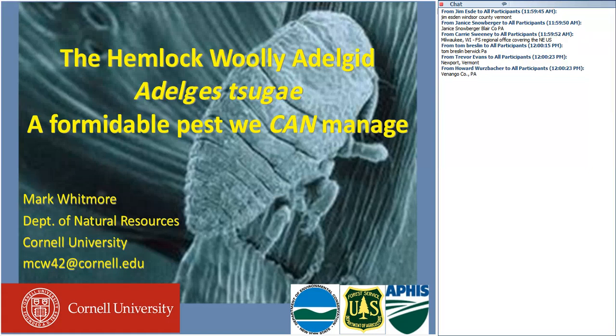Thanks Pete. It's really nice to see so many people online here, many names of people I know well. I thank you for this opportunity because I've been thinking an awful lot about the hemlock woolly adelgid recently. If you'll notice by the title of my talk, I think we really can finally do something with this insect. It's pretty depressing in the world of invasive forest pests these days, what with the emerald ash borer and Asian longhorn beetle and a couple other big bad ones coming down the pike, but I really do think that we have a chance with the hemlock woolly adelgid.